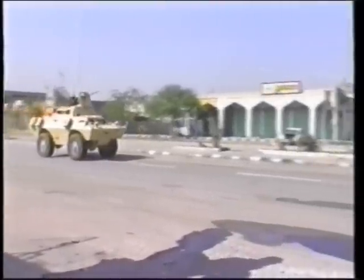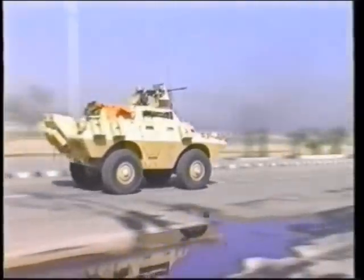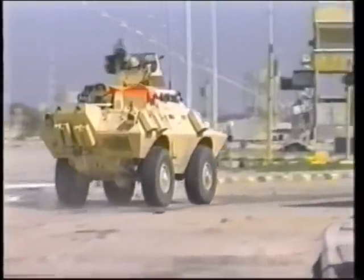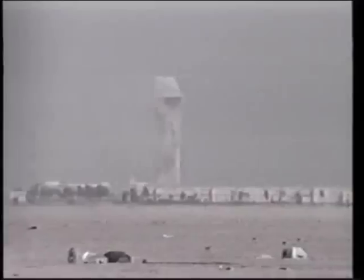The Saudis launched a hasty counter-attack with one of their National Guard mechanized battalions, which was repulsed. The Saudis kept up the attack, bringing in additional armor and marine units.